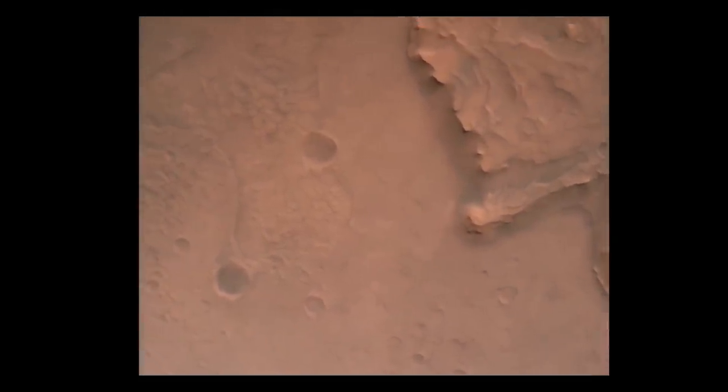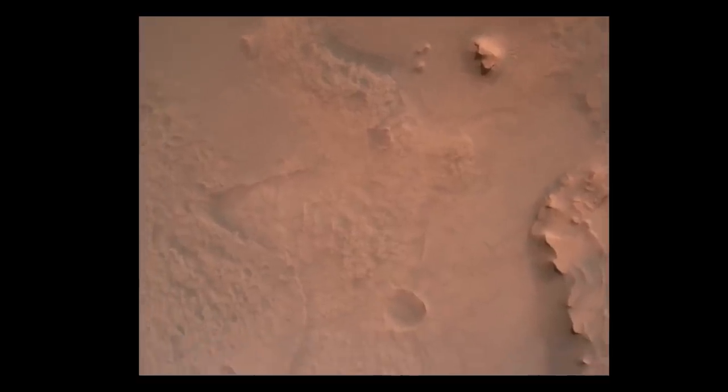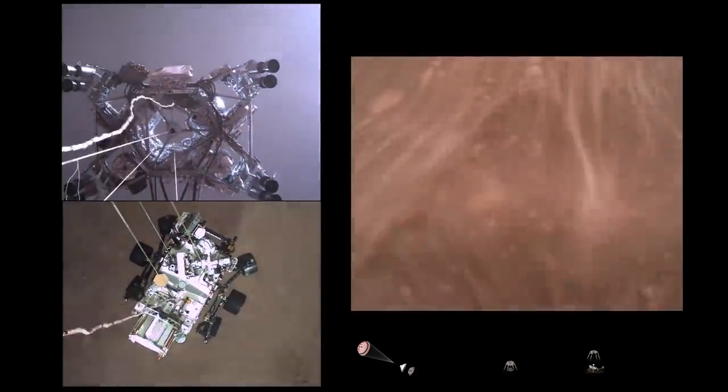After that, the rover drops its protective heat shield that was used for slowing down the spacecraft. In about 80 seconds, the Skycrane maneuver is performed.